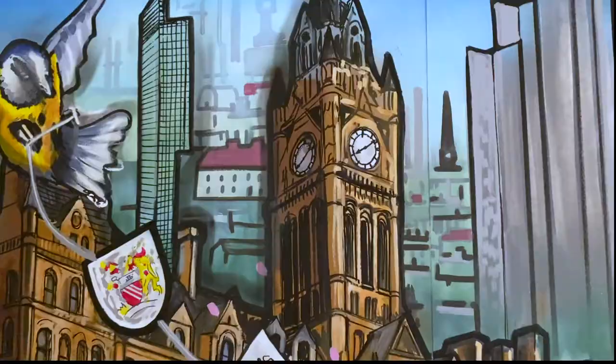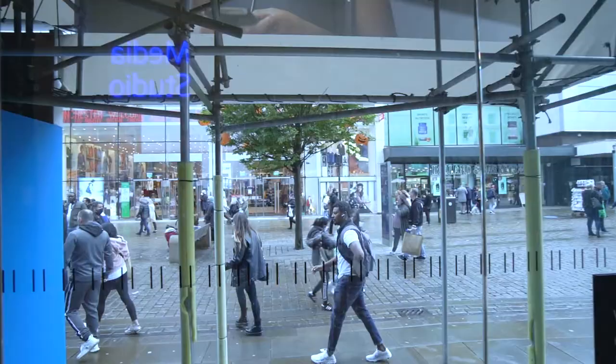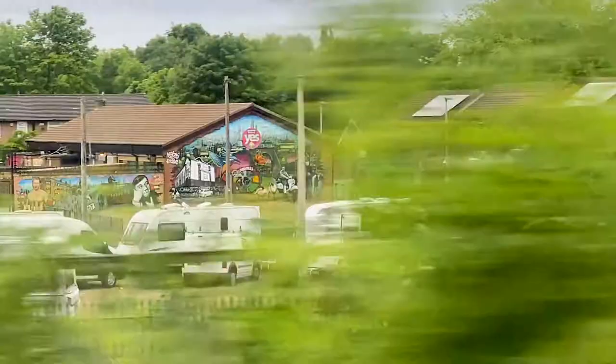Each mural is site-specific, taking inspiration from its surroundings. This one shown in the studio was commissioned by Heineken, depicting when the Dutch King came to Moss Side in Manchester. This one is hung in Barclays on Market Street in the city centre.